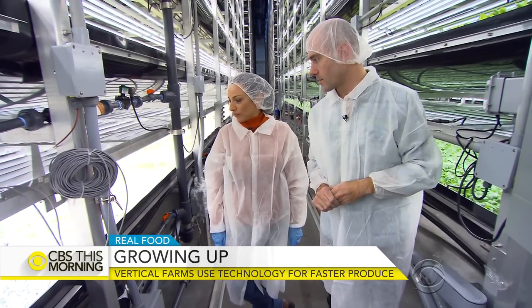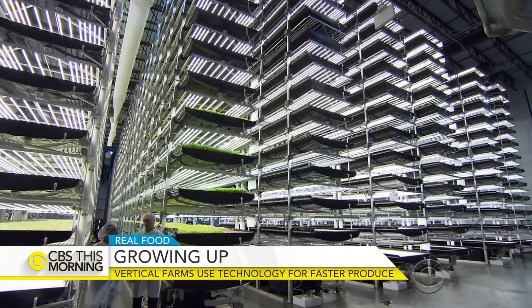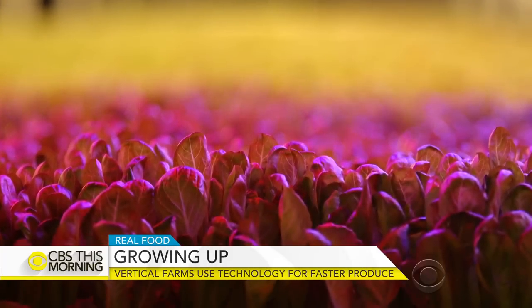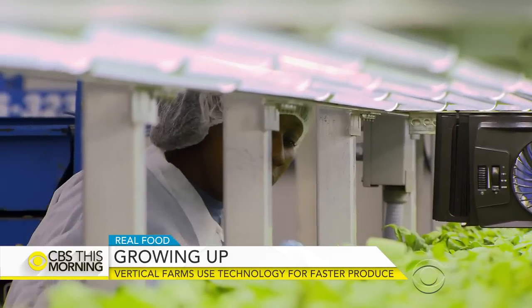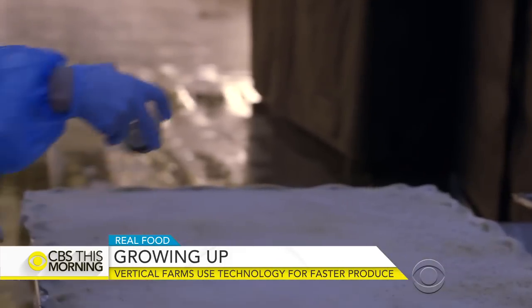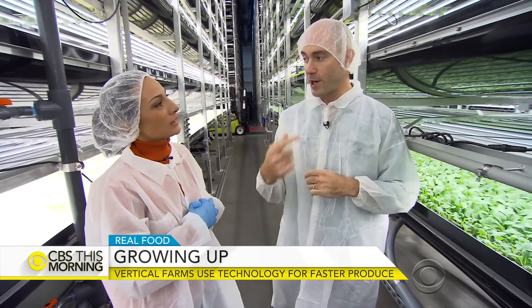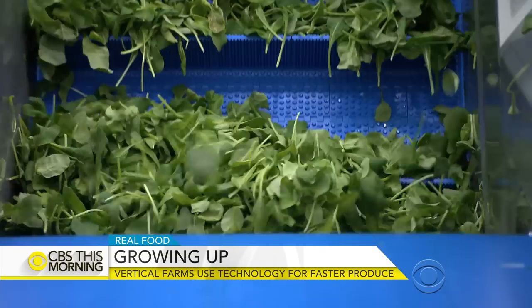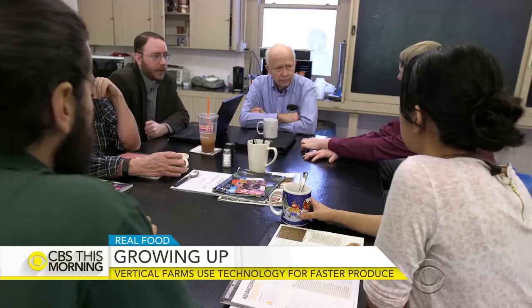Rosenberg says vertical farming offers higher yields with less land, less time, and no pesticides. They can farm indoors in any city anywhere around the world — from seed to harvest in 16 days, what otherwise takes 30 days in the field. They're able to do that 22 times a year, versus just three times a year in the field due to seasonality.